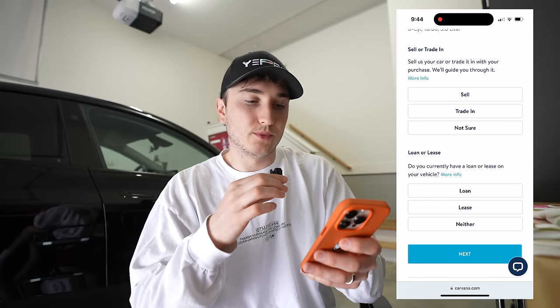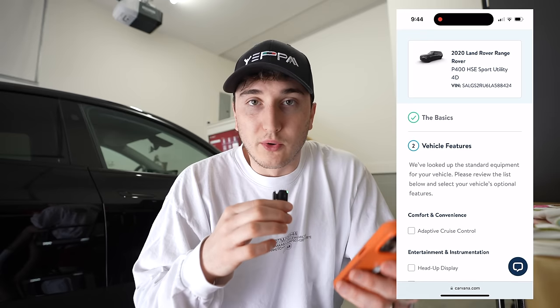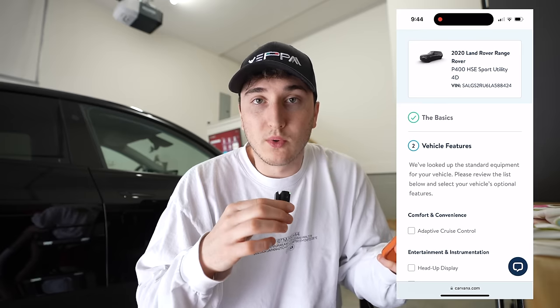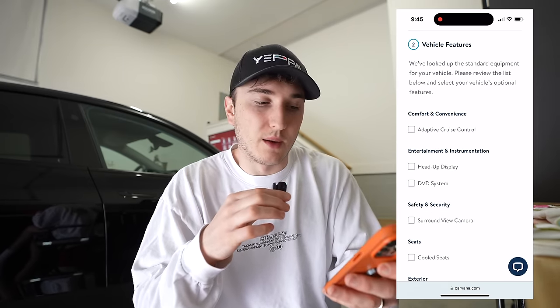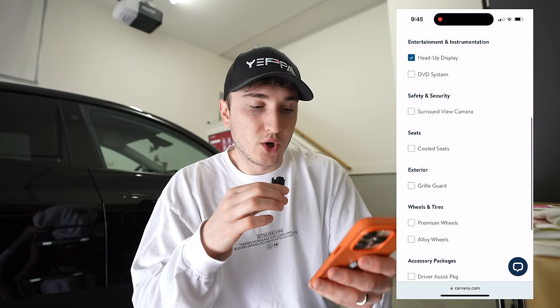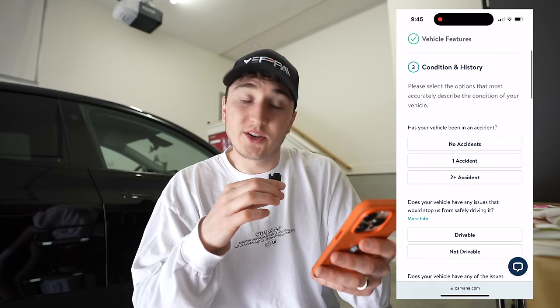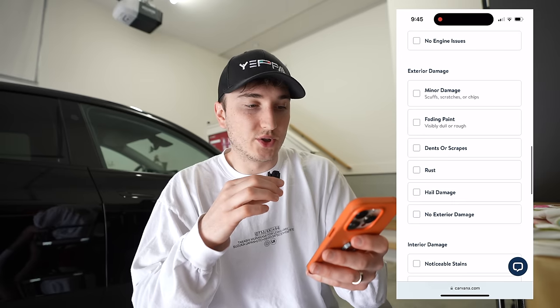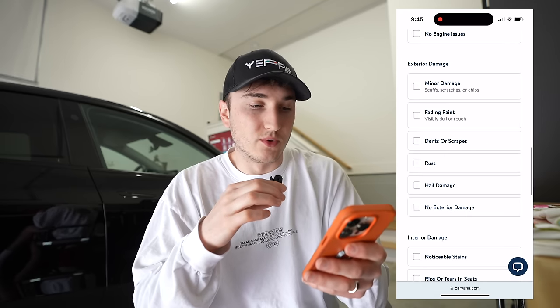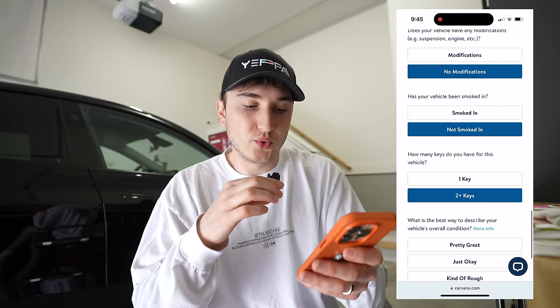You indicate whether you're going to sell or trade in — I'm putting sell. I don't have a loan or a lease; I own the car outright. You can sell if you have a loan or lease — they can buy you out of your lease or loan. If you have negative equity you can pay it off; if you have positive equity they'll give you a check. Then you go through the options: adapted cruise control, heads-up display, cooled seats, premium wheels, entertainment, vision, and driver assist package. Going to condition history: no accidents, it's drivable, no engine issues, no check engine lights, no rock chips, no dents, no exterior or interior damage, no modifications, not smoked in, two keys. Then you put your email and submit.